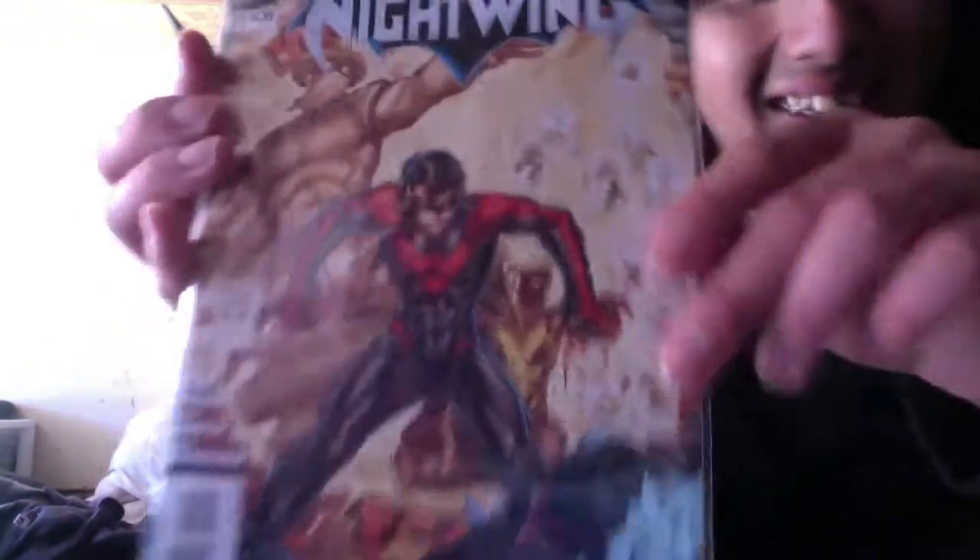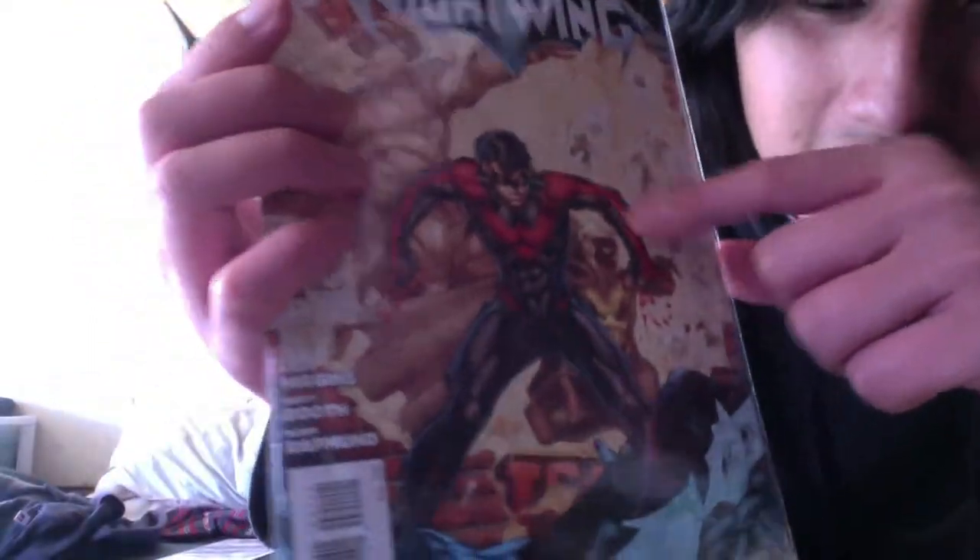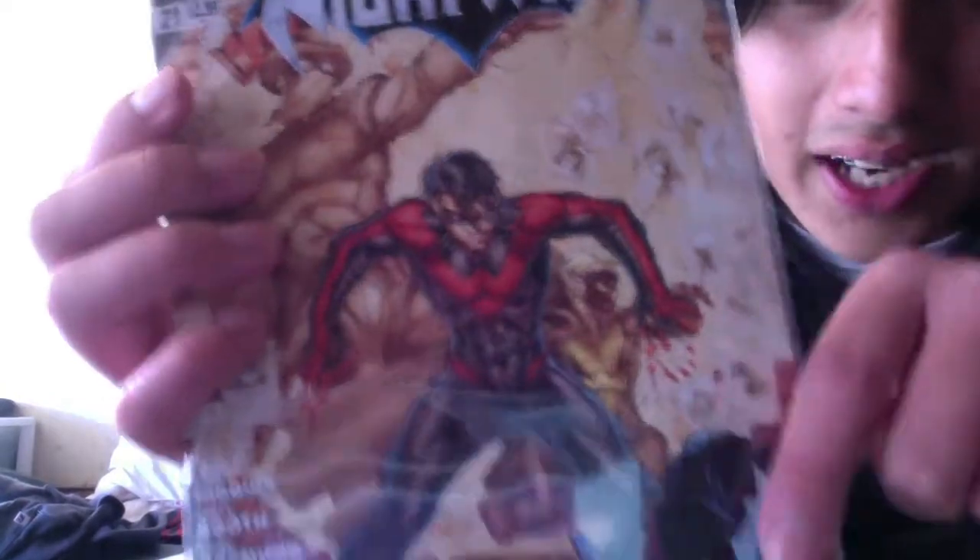Next I got Nightwing issue 21. The cover looks cool but I hate how Nightwing's costume looks — it looks like the one from Arkham City with the blue line going around to his fingertips. But I don't like the belt part and the little eyeliner.